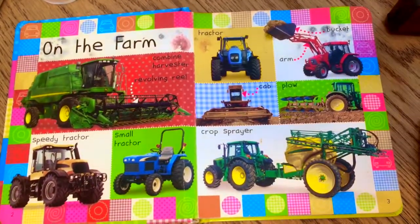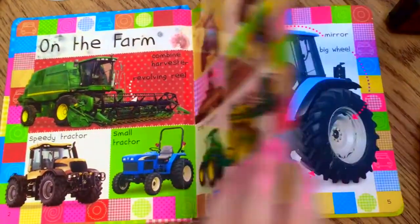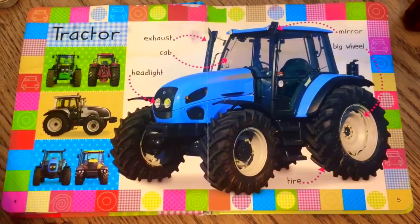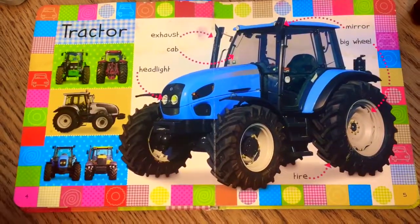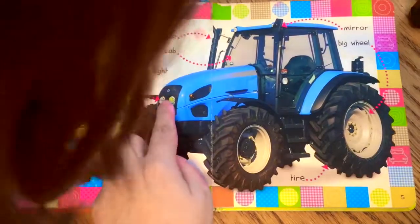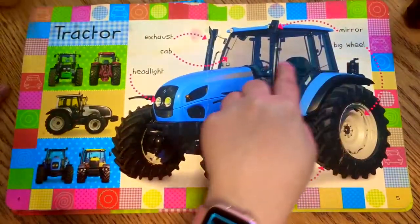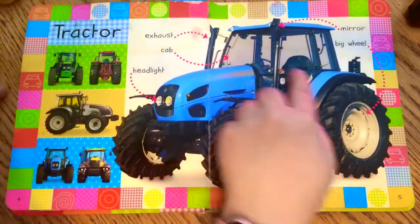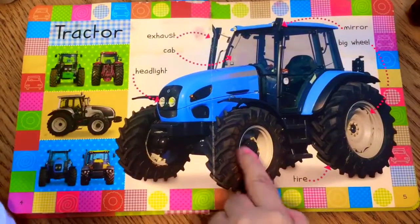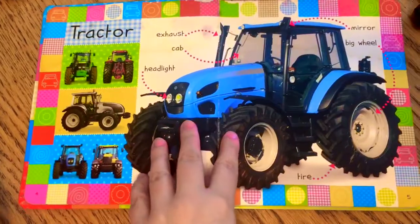That's so cool! Let's see what else we got here. We're going to learn a bit more about the tractor. It's a blue tractor, it's got headlights, this is the cab where the farmer sits. Do you see that? What are these big tires?